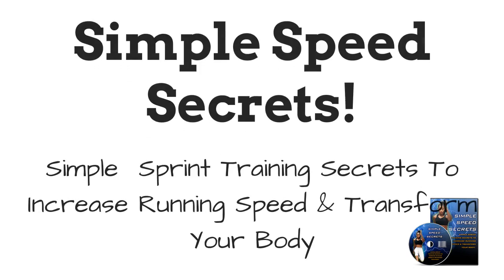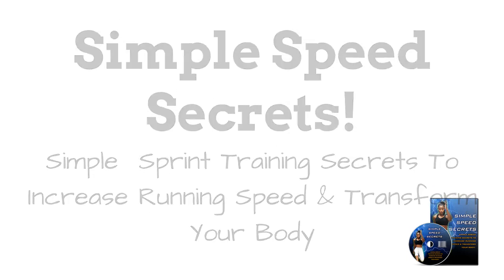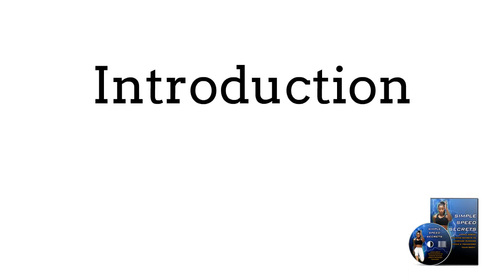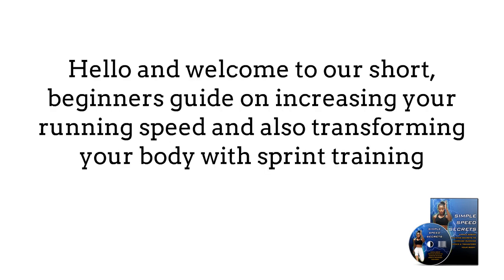Simple Speed Secrets: Simple Sprint Training Secrets to Increase Running Speed and Transform Your Body. Narrated by John Hawks. Hello and welcome to our short beginner's guide on increasing your running speed and also transforming your body with sprint training.